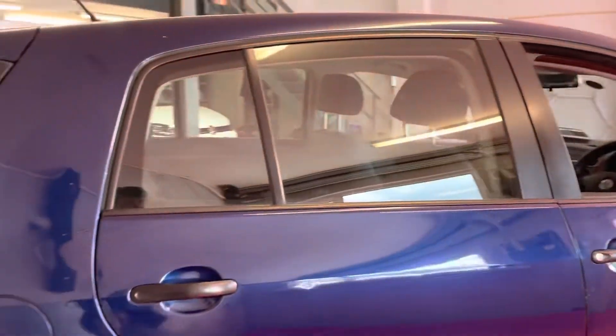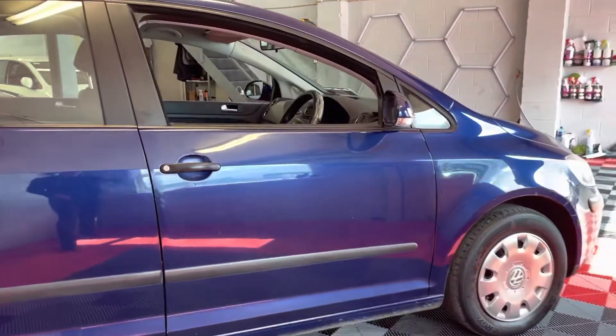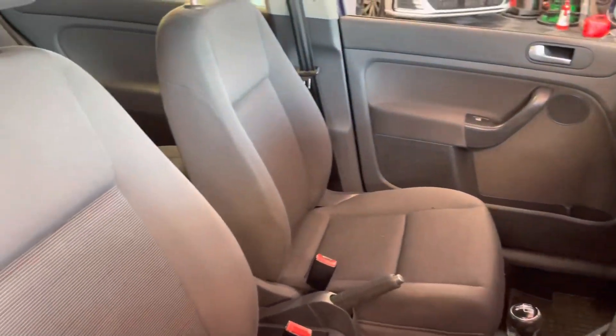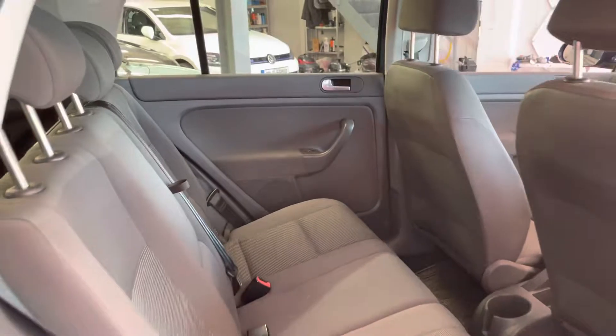It still has to be fully finalized and stuff, but it's in a stunning cosmos blue metallic color. Inside, it's in great condition — three-spoke steering wheel, five-speed manual gearbox, manual handbrake, and plenty of room. There's also lots and lots of rear space as well.